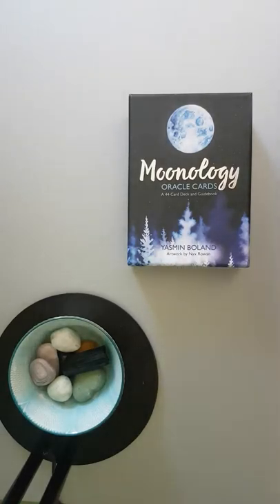Hi, welcome to Magpie Moonchild. I'm Kayleigh. I thought I would take a flick through the Moonology Oracle cards by Yasmin Boland, and the artwork is by Nix Rowan.